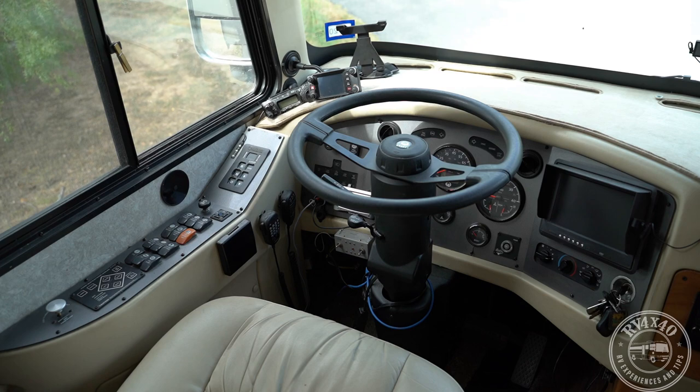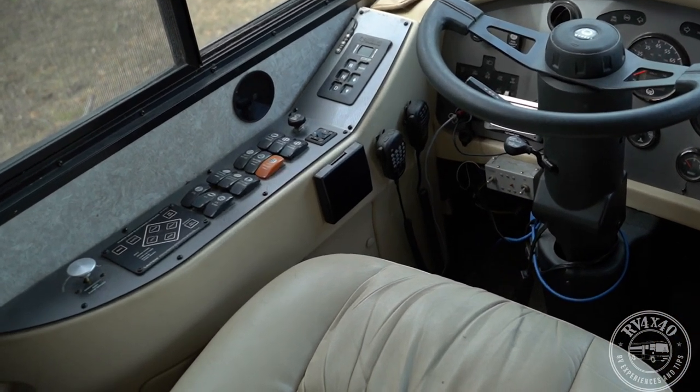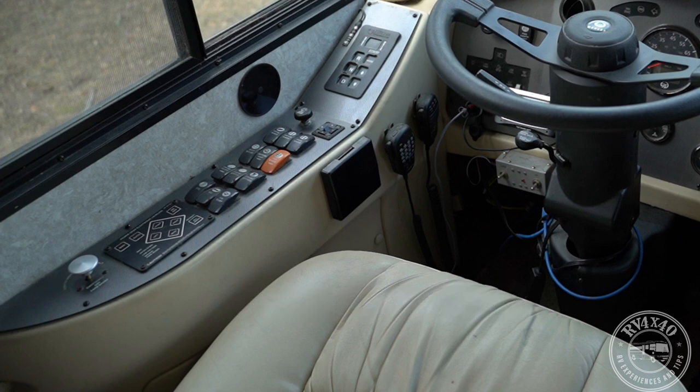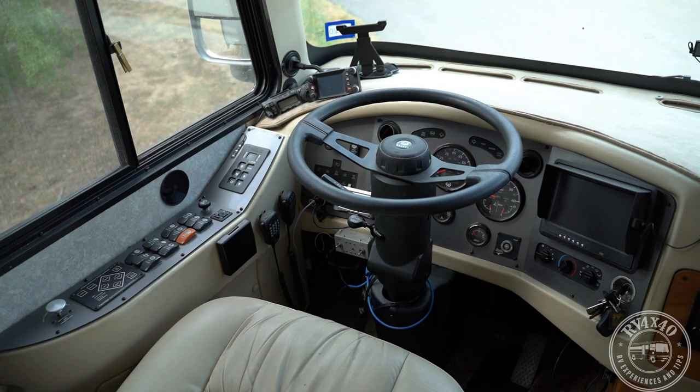Up here is the shift panel for the Allison six-speed transmission, fairly standard in diesels and used in many types of vehicles. One fairly unique thing: there is no park in this transmission, so you must use the emergency brake to keep the coach from moving. The emergency brake only works on the rear wheels, not the front — so if you lift the back tires off the ground you need to chock the front wheels.